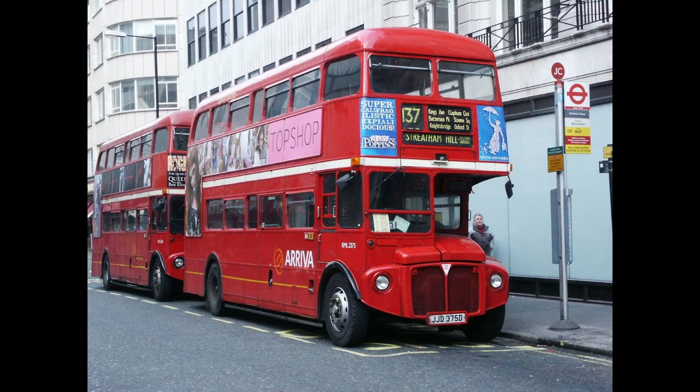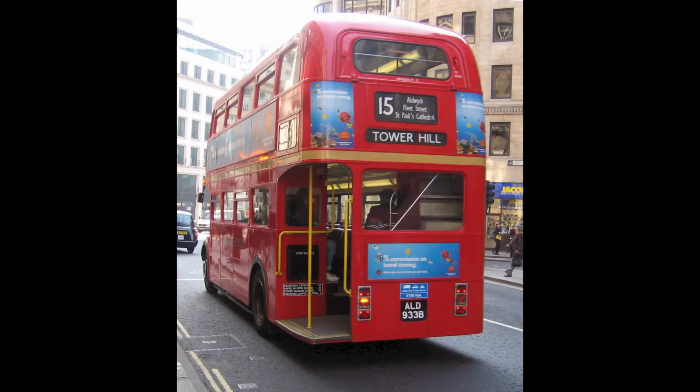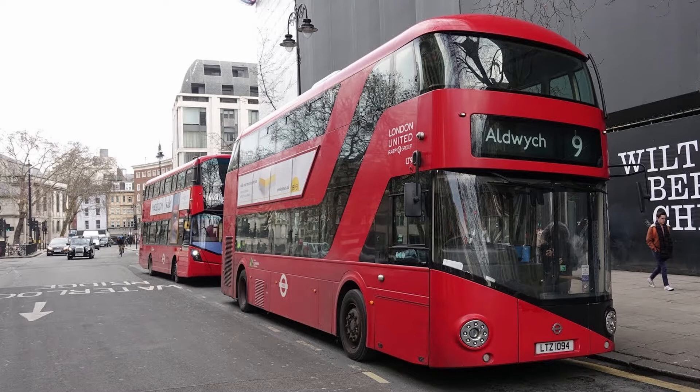The Routemasters are the most well-known type of bus in London. The first edition of the Routemasters started operation in February 1956 and was withdrawn in 2005, when some started running heritage routes, those being the 9H and 15H. In 2014, Route 9H was withdrawn after running for 9 years. To this day, the 9 still runs to Hammersmith and Aldwych and has been deemed to be London's oldest bus route.